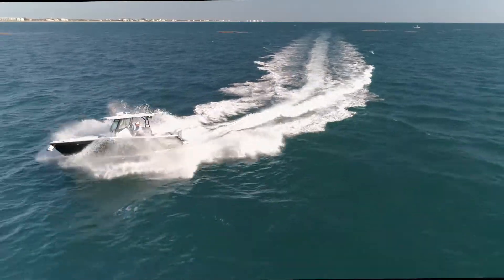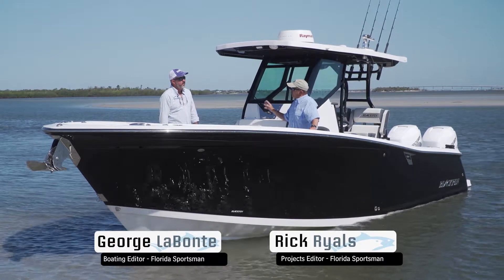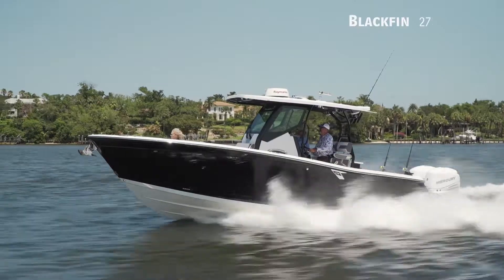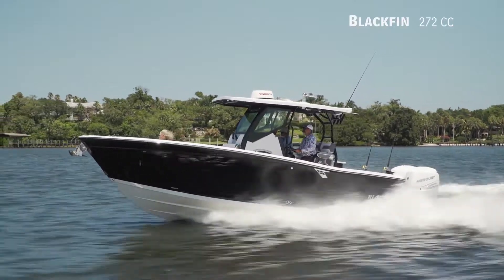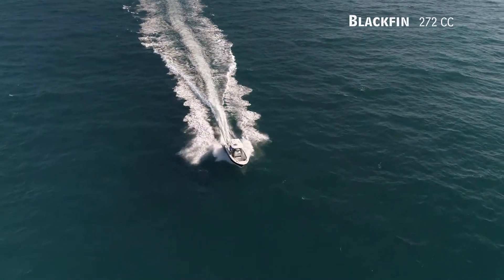Now let's hear more from our hosts, George Labonte and Rick Riles. If you look back through the history of sport fishing and sport fishing boats, you see the name Blackfin all over it. We're standing on the next generation Blackfin — the new Blackfin company, a company reborn for the 21st century.